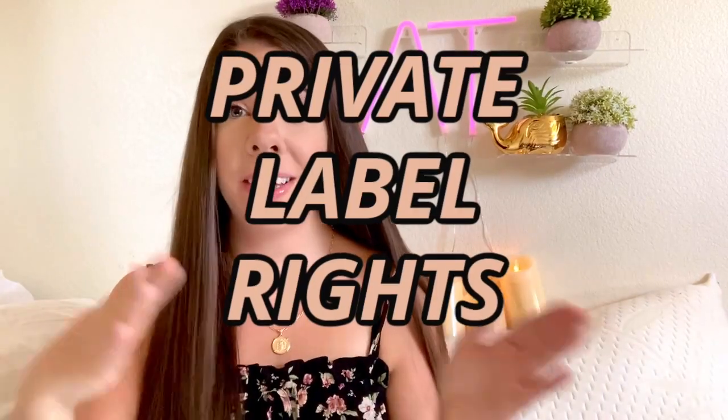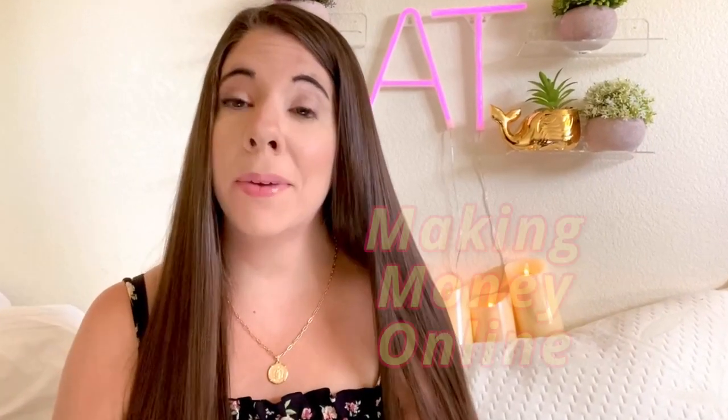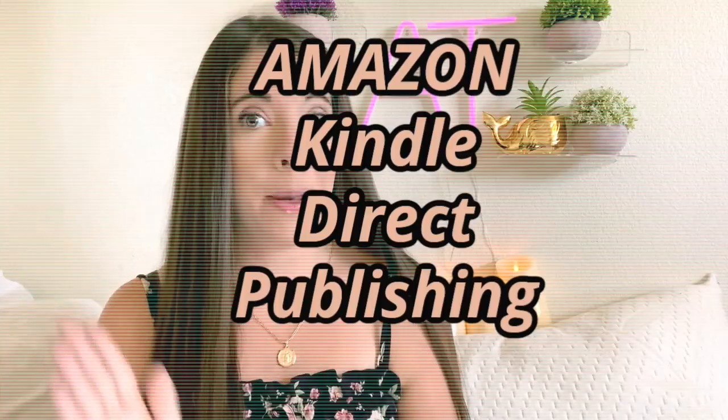What I'm talking about today is using PLR, which stands for Private Label Rights. This means you can buy the rights to other people's products, change them, edit them, and use them as your own — then resell them and start making money online. I'm going to show you different websites and products you can edit, make your own, and start putting on your own social media, website, or Amazon Kindle Direct Publishing.